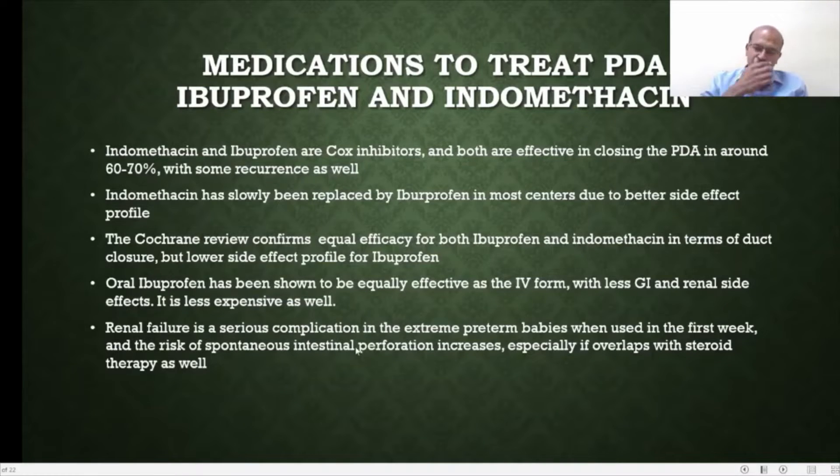In the extreme premature babies, unfortunately both of these have a higher risk of renal failure — I have seen a few cases with acute renal failure. So once paracetamol came in, especially in the first week with the fluid shifts and everything happening, we tend to use paracetamol more. The risk of spontaneous intestinal perforation increases as well if you are using these along with steroids.